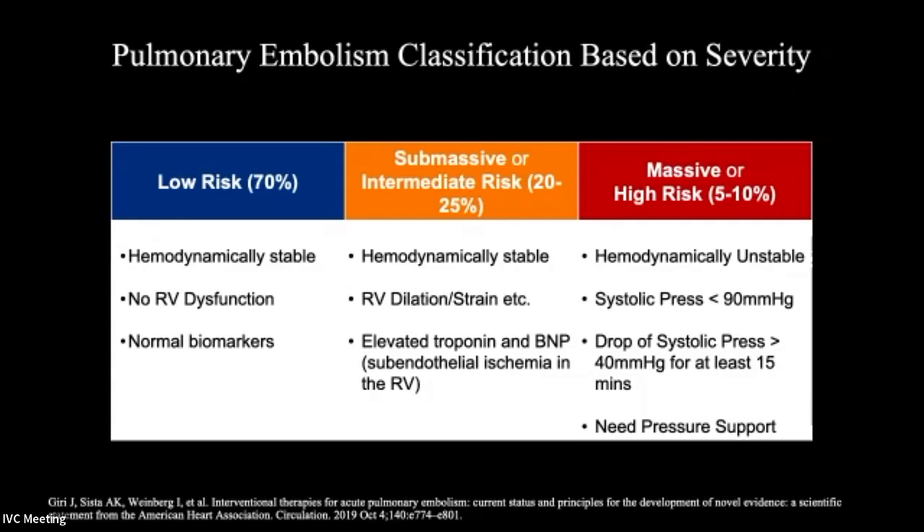Massive PE patients have acute PE with cardiac dysfunction and elevated enzymes, and they are now hemodynamically unstable. They are often on pressure support and respiratory support, and may be intubated. In our system, these patients rapidly go to surgical embolectomy — they get a sternotomy — and oftentimes they may need ECMO as well. So the category we're focusing on is submassive PE patients.